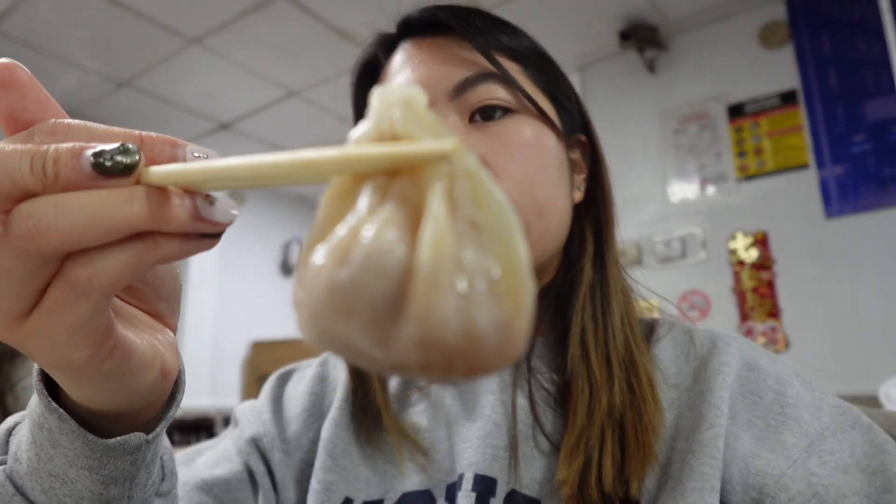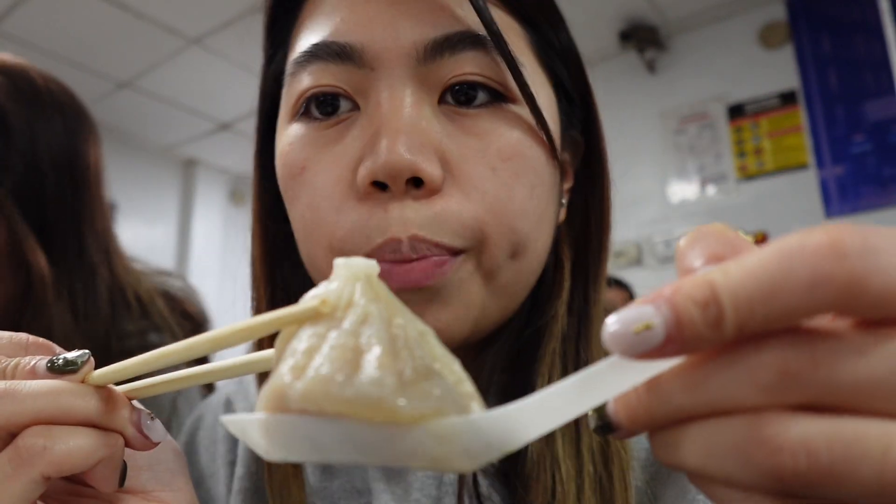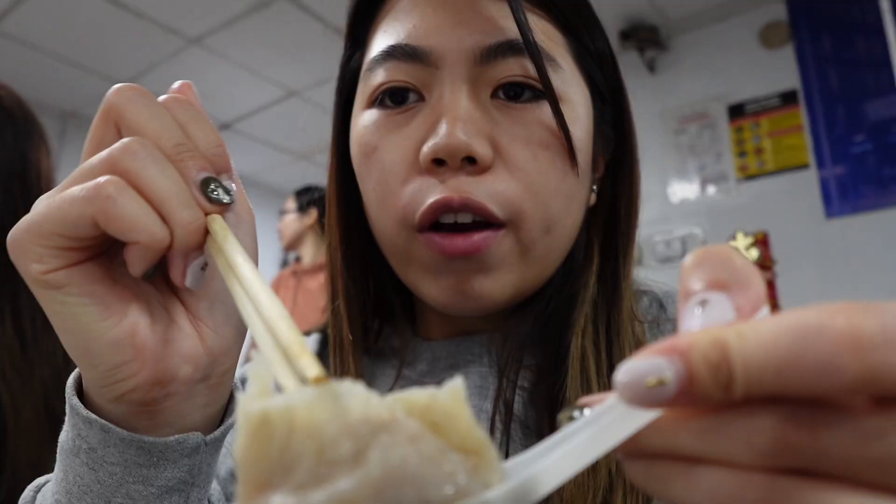Time for some soup dumplings. Look how thin this dumpling is. What you do is bite the top off, break a little hole, and I like to put vinegar inside.